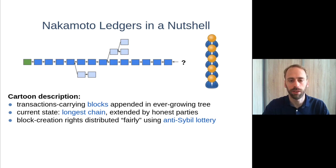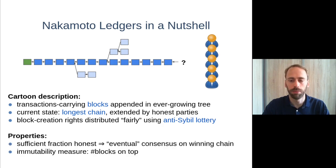In this class of protocols, the parties collect transactions into blocks that are then appended into an ever-growing tree, as you can see in the picture. The current state of the ledger can then be read out from this tree as the longest chain, and this is also the chain that honest parties extend whenever they get the opportunity to create a block. These block creation opportunities are distributed fairly using some kind of an anti-Sybil lottery.